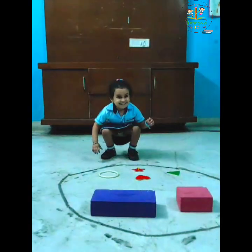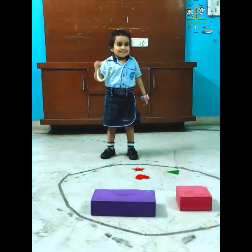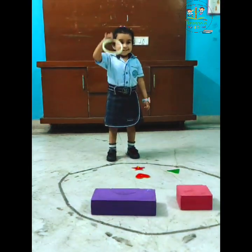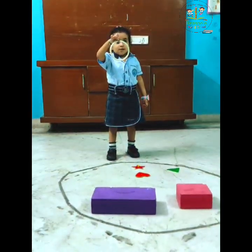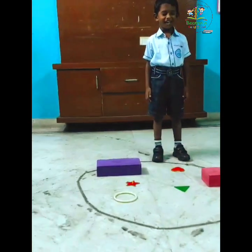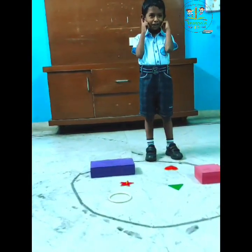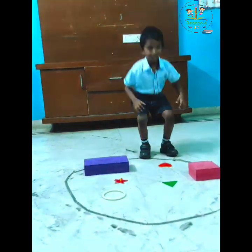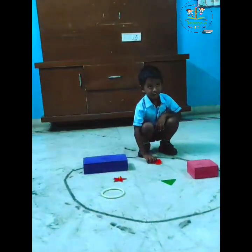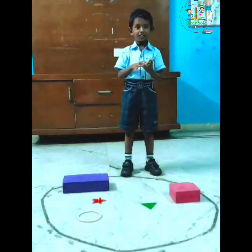Pick any one shake. Which shape? Which color? Which color? White. Over. Good. Over. I am not saying. Touch your ears. Good. Sit down. Pick any one shake. Which shape? Pick. Which color? Over.